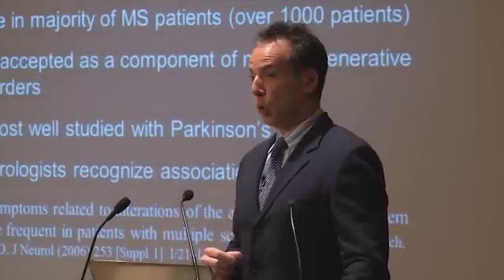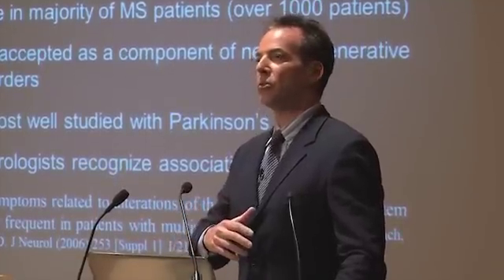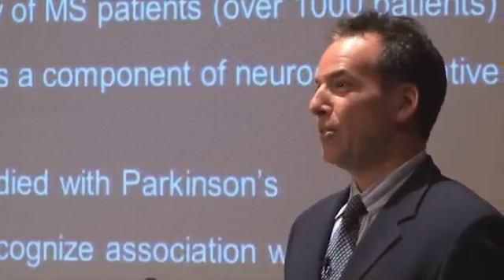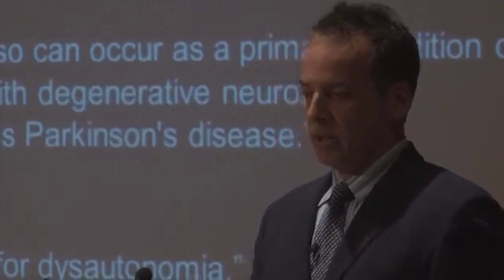Interestingly, neurologists know all about this. They are perhaps most comfortable and accepting of autonomic dysfunction in the context of Parkinson's disease, where autonomic symptoms can predominate. We actually treat any neurodegenerative patient who has these autonomic symptoms — not just MS patients. We have treated Parkinson's patients and they also respond in a similar manner, not necessarily with movement disorders improving, but clearly with autonomic symptoms improving. There are published studies where neurologists recognize the autonomic component of MS as a real and recognized part of the disease.